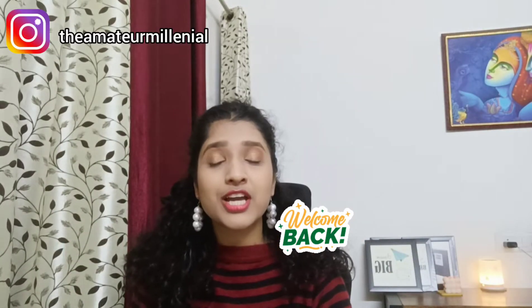Hi guys, welcome back to my channel. My name is Gargi and you're watching the Amateur Millennial. As you may have guessed from the thumbnail, this is a Sarojini Nagar haul. Last Sunday I went to Sarojini Nagar, shopped a bunch of items, and I wanted to show you some of my collection.